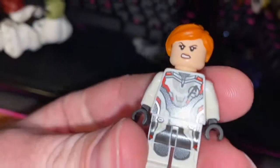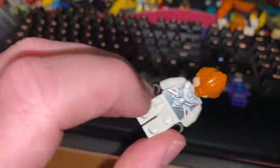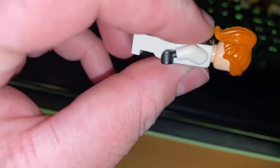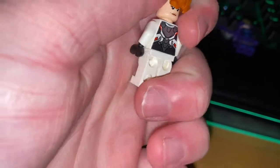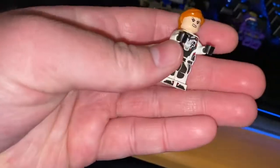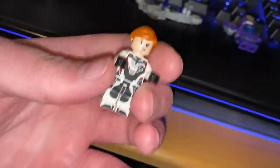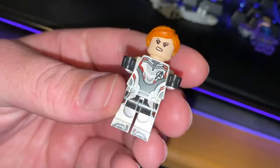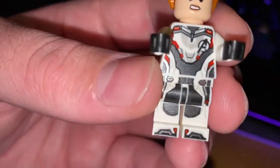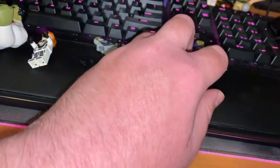Next up is Black Widow, wearing another version of the time travel suit. She's got a normal woman hairpiece in LEGO, a mean face and a normal looking face. She doesn't come with any guns or anything in this set. All the time suits are the same design, which some people don't like, but I think they look neat, and you can see there's like a shine to it.